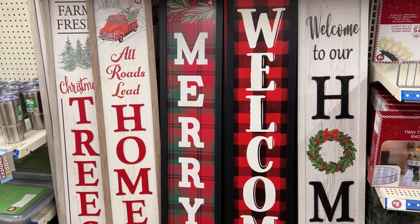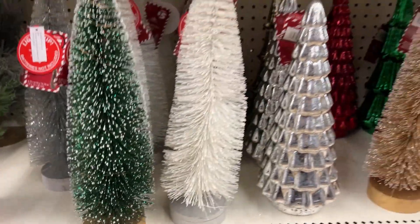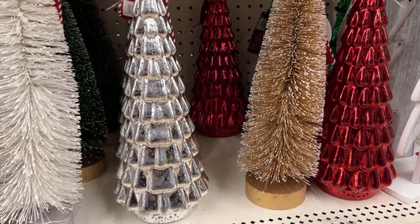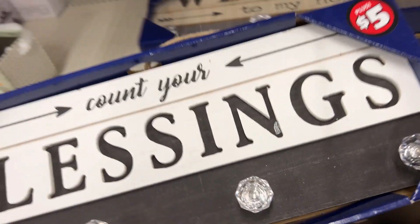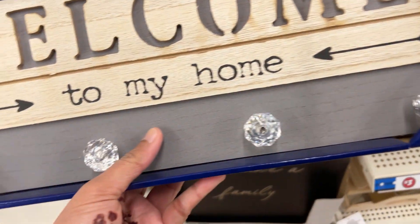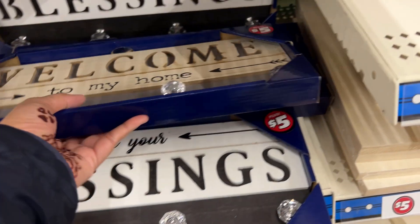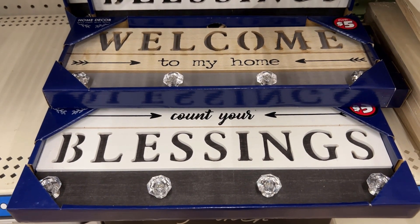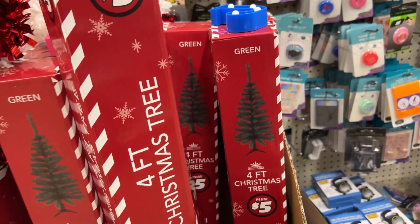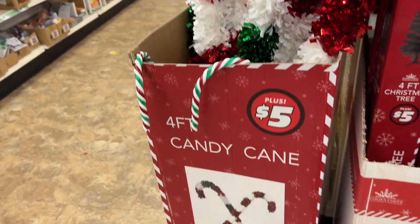They have Christmas sign boards as well, and these cute tabletop decorations. There's also a nice coat hanger or something similar. New at Dollar Tree — they have a four-foot Christmas tree, again in the dollar-plus section, for five dollars.